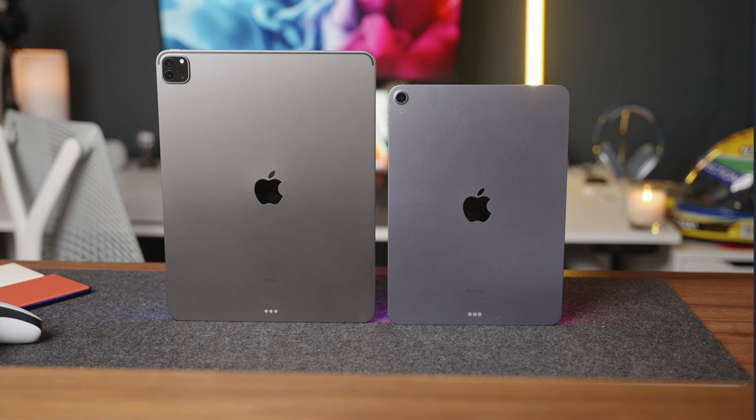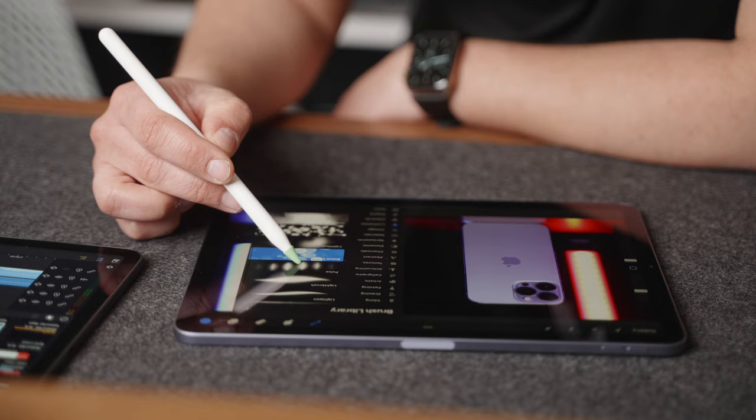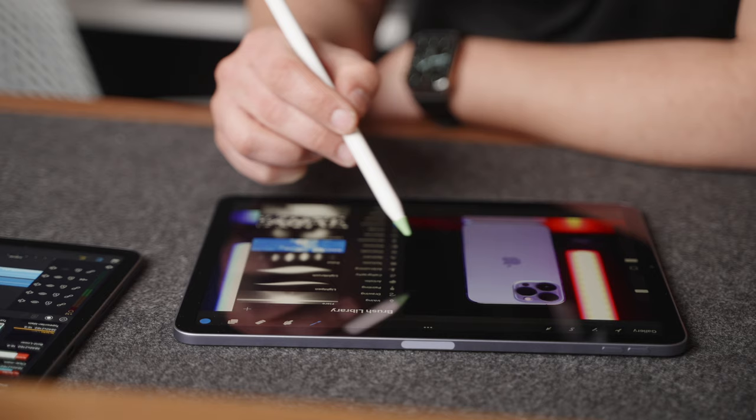This brings us to the iPad Air. Why would you pay more for the M1 iPad Pro, when in reality the M1 iPad Air can do pretty much everything the Pro can do? There are definitely good reasons to buy the M1 Pro, but I think for the majority of people the iPad Air is actually going to be a better buy overall.